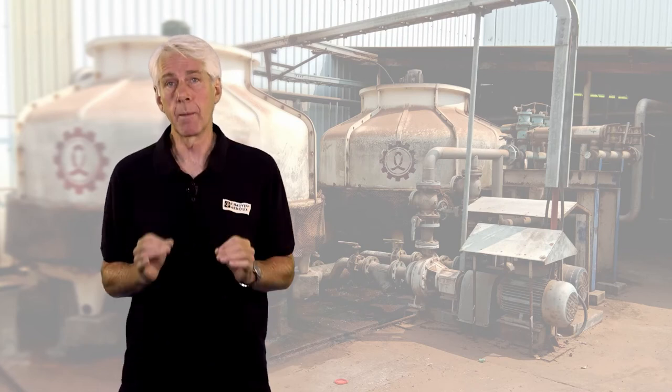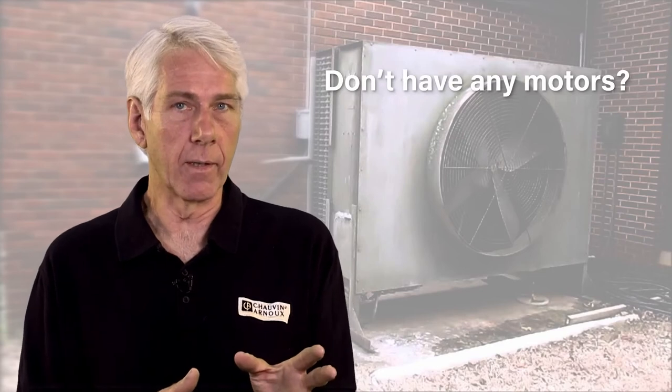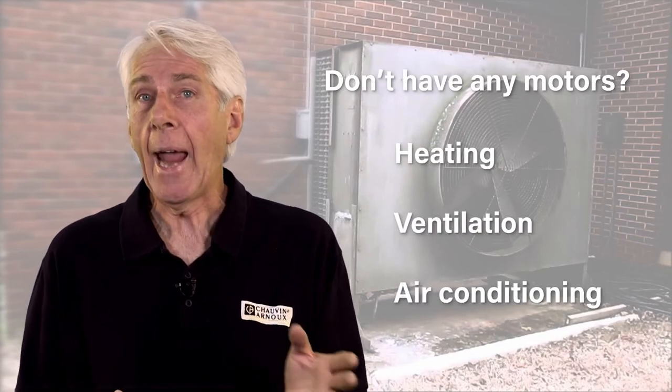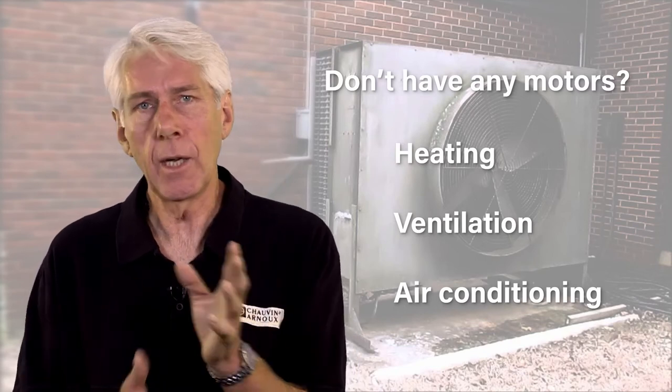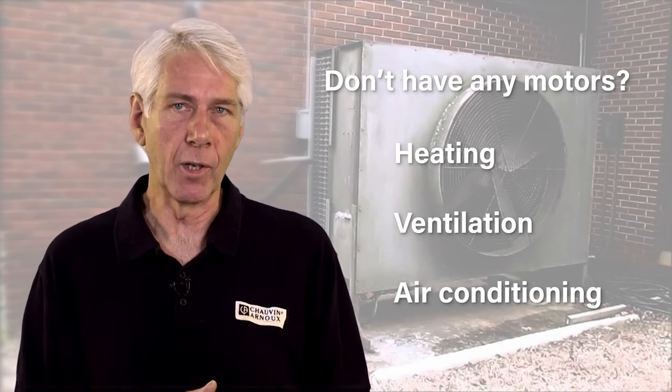The efficiency of your motor operation is critically important if you're aiming to lower your carbon footprint and reduce your energy bills. And for businesses that think they don't have any motors — what about heating, ventilation and air conditioning? HVAC can use a huge amount of energy, enough to double a building's energy consumption and associated carbon emissions.